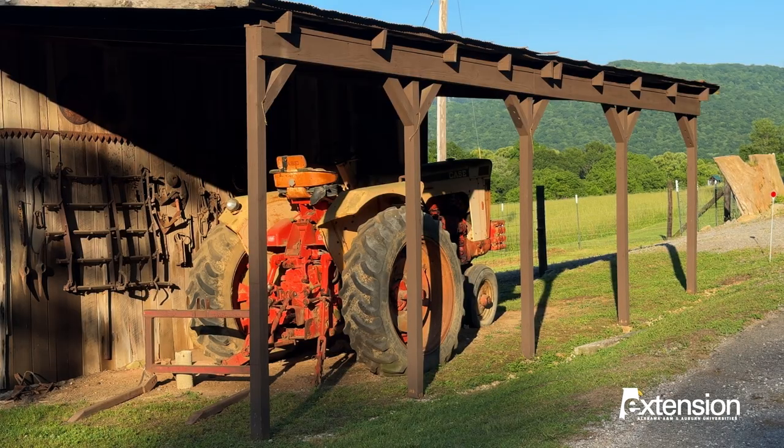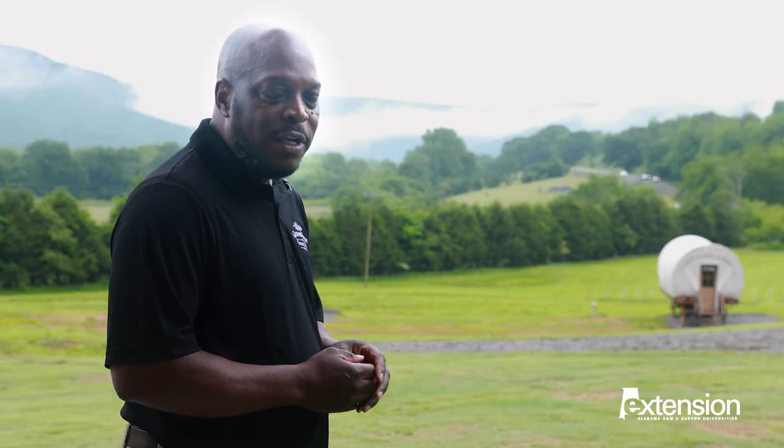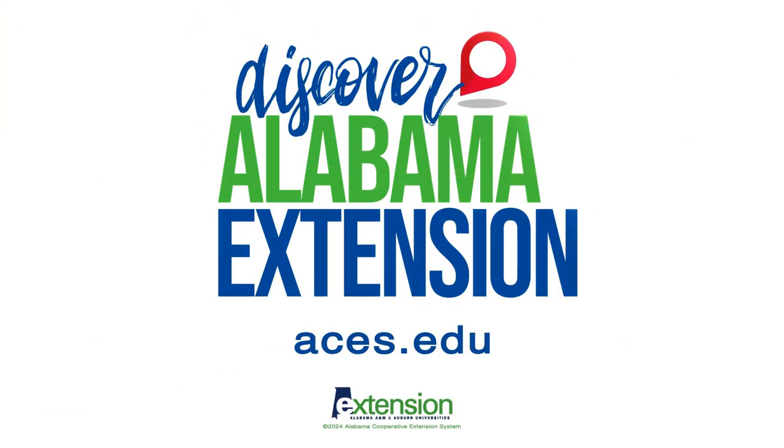Come out and see us. We welcome anyone that wants to come to the Graham Farm and enjoy nature. Our philosophy is: why go to Gatlinburg when you can come to Paint Rock? To learn more about the Graham Farm and Nature Center, visit aces.edu.